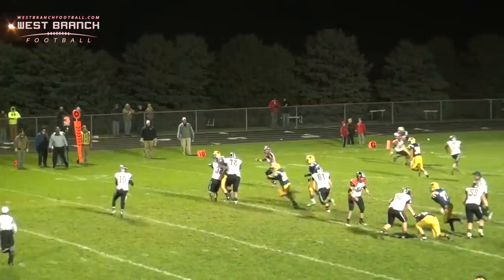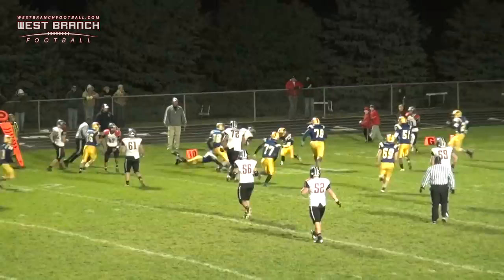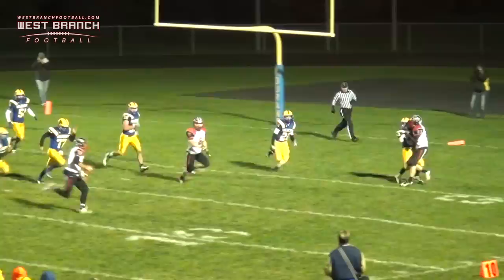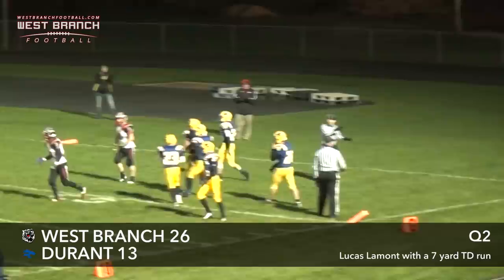He's getting some pressure. He throws out here and it's caught by Kinden. He breaks the tackle and he gets the first down — first and goal from the 7-yard line. Here's Lamont rolling to the right, looking. He's going to run the ball — he's going to get into the end zone for the touchdown with two seconds to go there in the half.